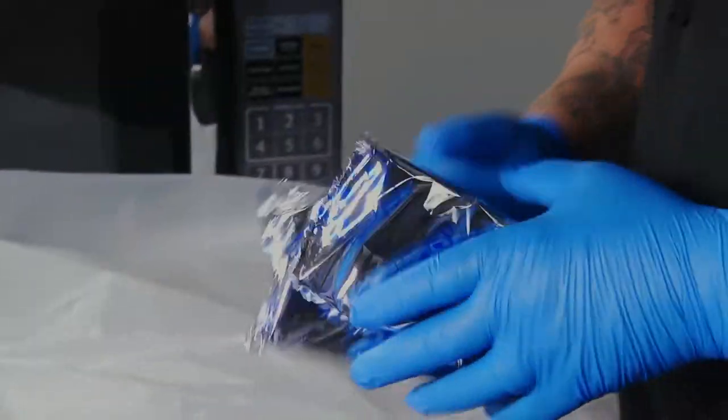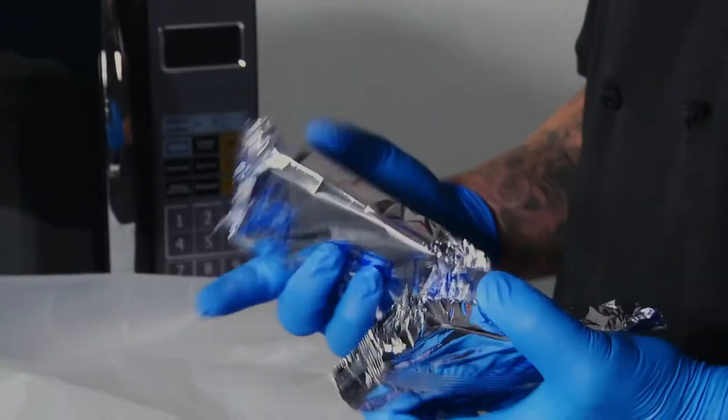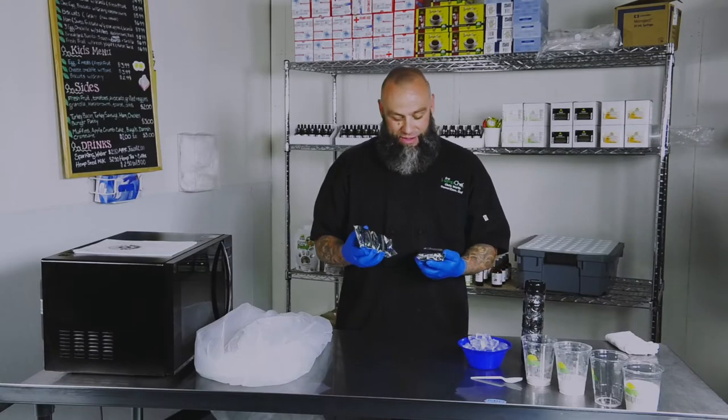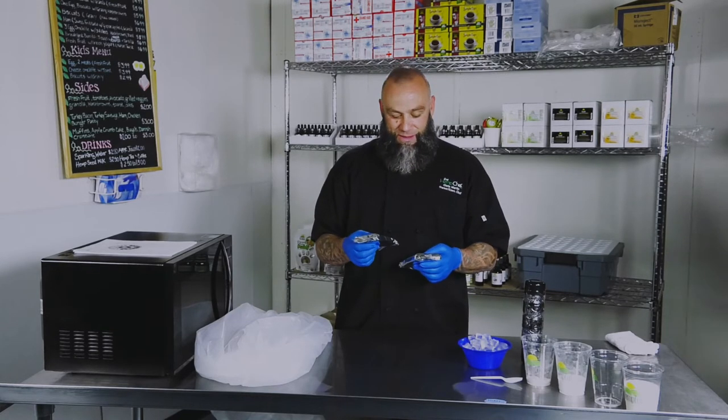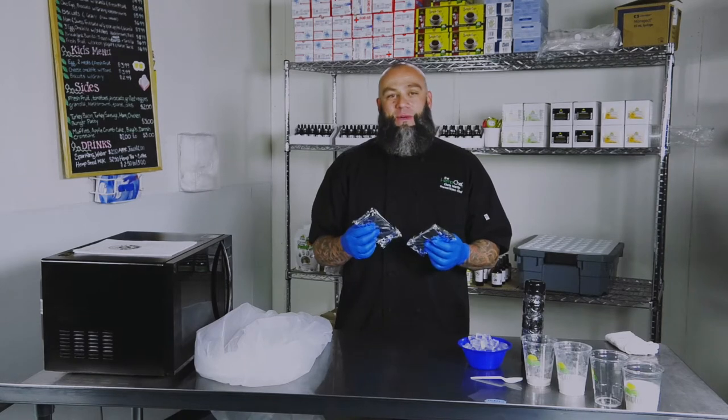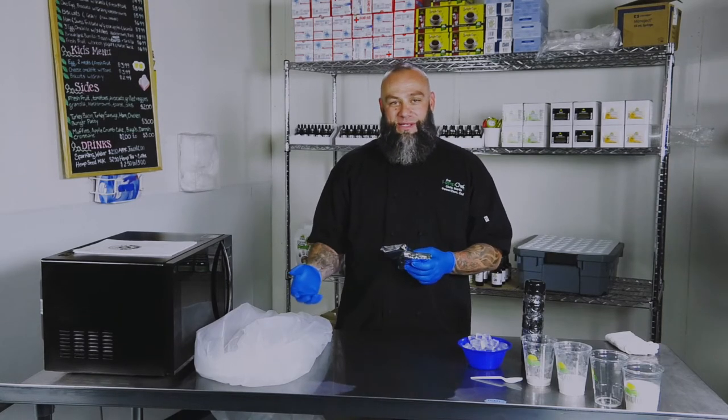We also use Pop-Tarts in this dish. Pop-Tarts are quite the commodity in prison — they're not only currency, but they're also really old and out of date when you purchase them. So we figured out a way to make a Pop-Tart taste better with this ice cream recipe.